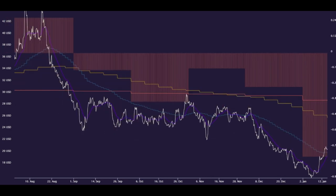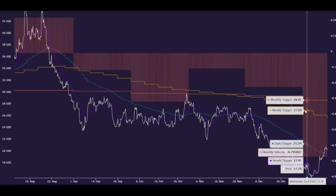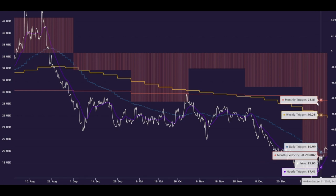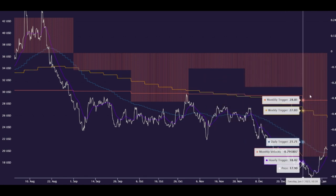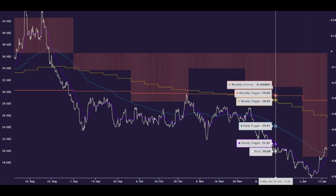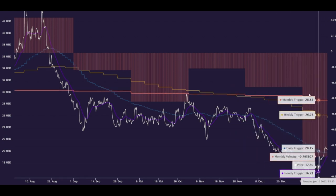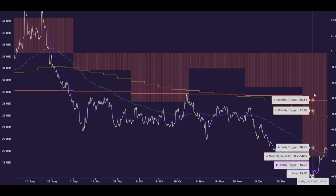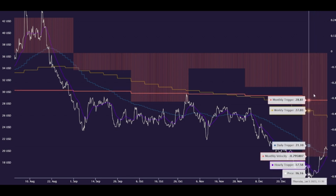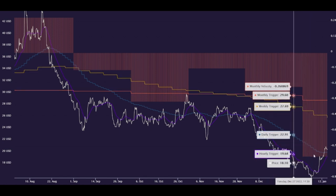Let's start on the monthly level, the highest time frame. So whenever you have a velocity print that just dwarfs the previous velocity print, we call that a capitulation print. A capitulation print means that instead of walking price down, it means that whichever side the velocity print is on — this one's negative — it means that the sellers decided to push it all down in one shot, but that's the end of their move.